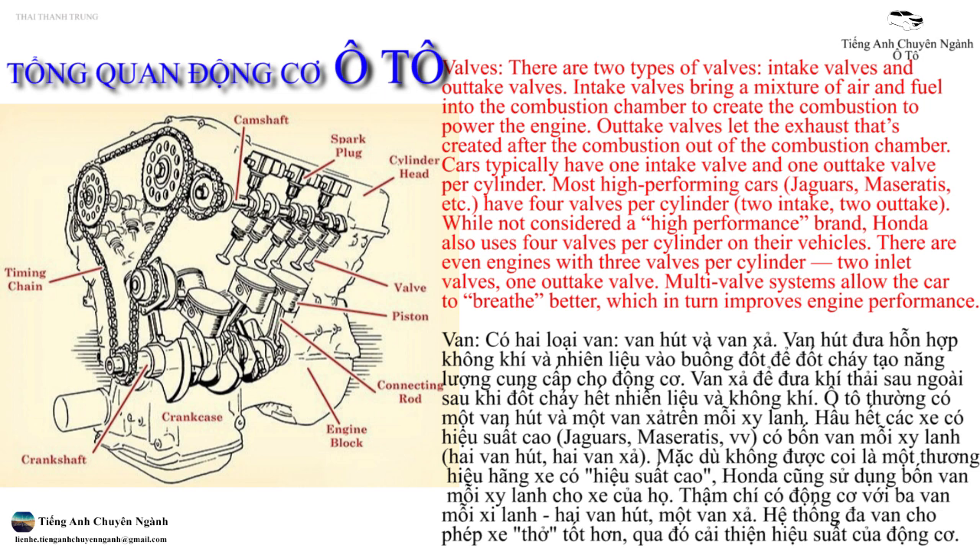Cars typically have one intake valve and one outtake valve per cylinder. Most high-performing cars — Jaguars, Maseratis, etc. — have four valves per cylinder: two intake, two outtake. While not considered a high-performance brand, Honda also uses four valves per cylinder on their vehicles. There are even engines with three valves per cylinder: two inlet valves, one outtake valve. Multi-valve systems allow the car to breathe better, which in turn improves engine performance.